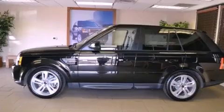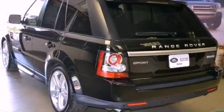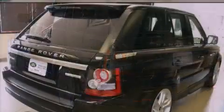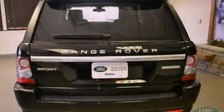Its top features and packages include a locking center differential, a rear view camera, a heated steering wheel with audio controls, a sunroof, alloy wheels, and hill descent control. The following features are also included.